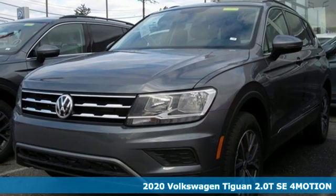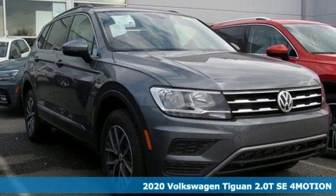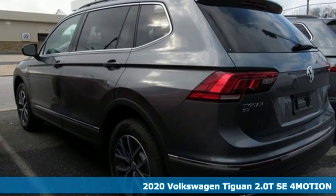It's a new 2020 Volkswagen Tiguan. Sophistication, space and common sense are the essence of this adaptable utility vehicle.